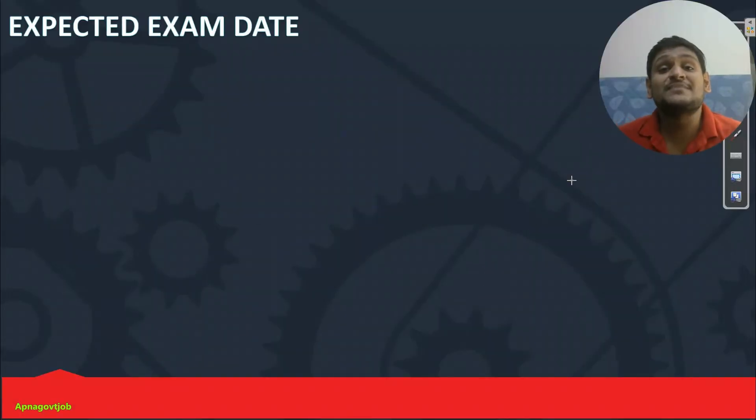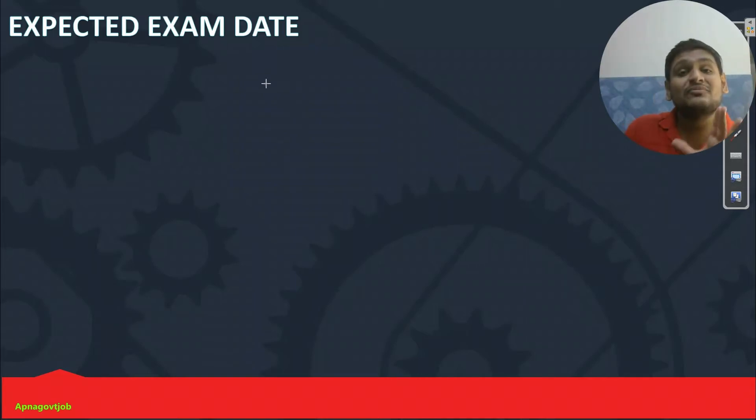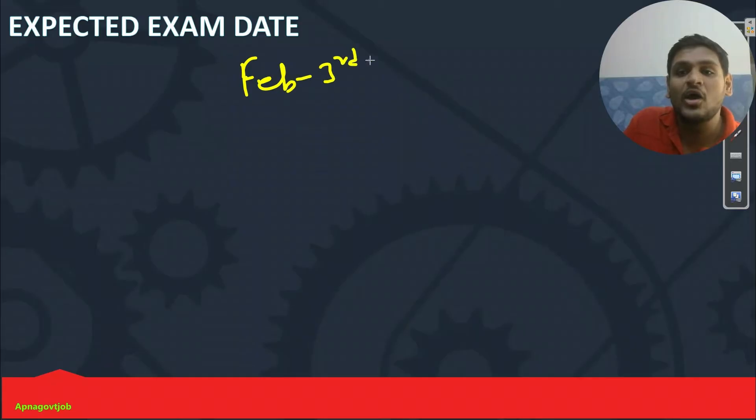What will be your expected exam date? As you know, vacancies are less and definitely the number of applications are also not that much. So they will quickly conduct the exam in positive scenarios. If suppose for some reason something happens, then it may get extended for two or three months. But for now, you can finalize the date as February 3rd week or 4th week.